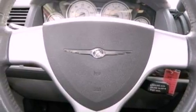Roof rails, dusk-sensing headlights, full-power accessories, and this vehicle has less than 52,000 miles.